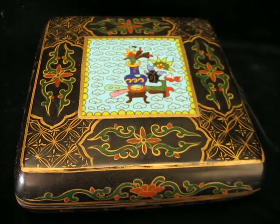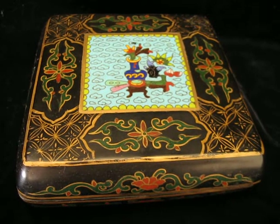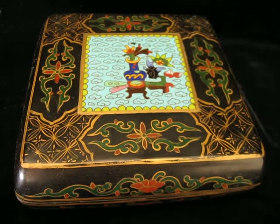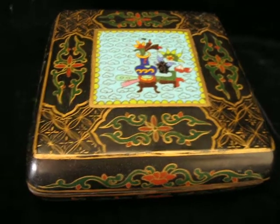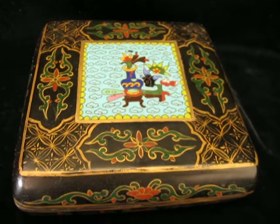This is part three of my Asian tour today. The first video I showed you some basket wares from Japan. The second video I showed you some porcelain ceramics from China, and now I'm showing you some what I believe to be Chinese cloisonné.